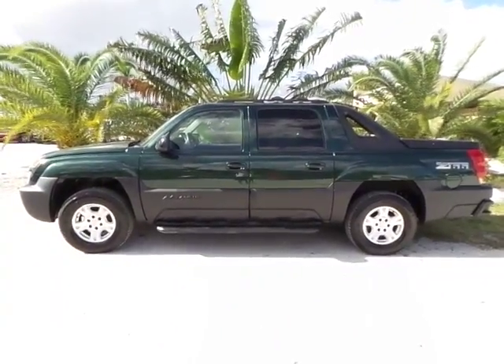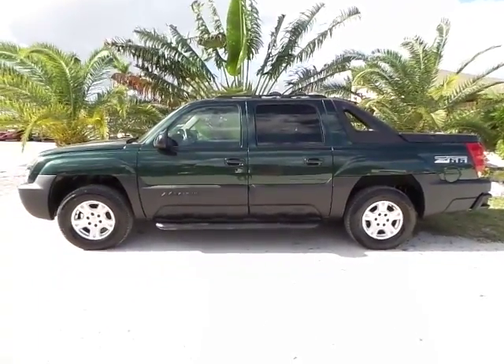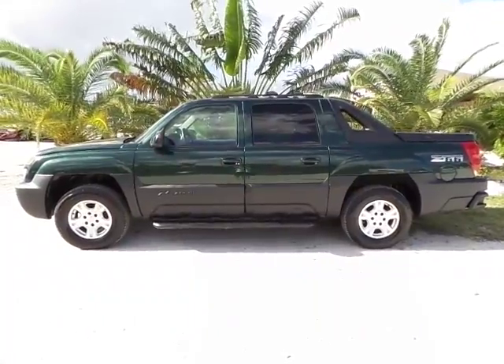Good afternoon. My name is Mark with Southwest Florida Auto. Today I'm going to be showing you a 2002 Chevy Avalanche with 127,000 original miles on it.